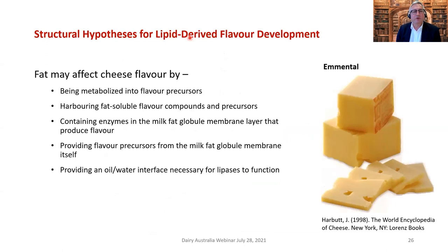We're looking at non-thermal, less stringent drying processes to create buttermilk powder that retains bio-functionality for re-emulsifying fat globules in recombined milk cheese. How does fat create cheese flavor? The fat itself can be metabolized into flavor compounds or precursors; it can harbor fat-soluble flavor compounds and precursors; it contains enzymes in the MFGM that produce flavor; xanthine oxidase provides flavor precursors; and there's an oil-water interface necessary for lipases to function in creating lipid-derived flavor compounds.